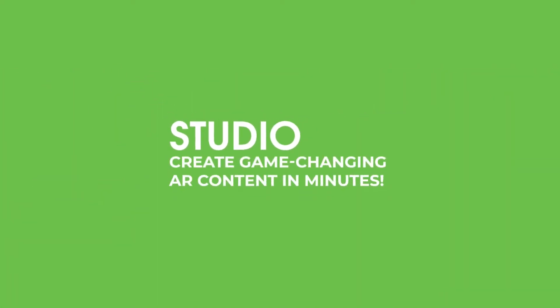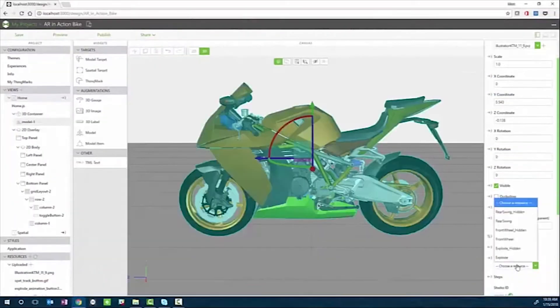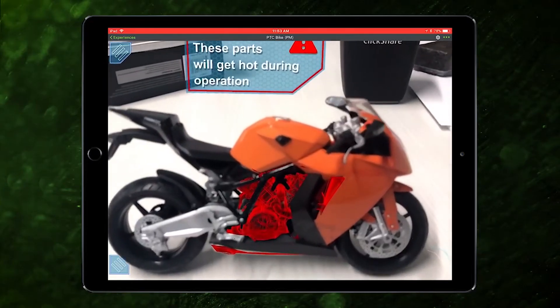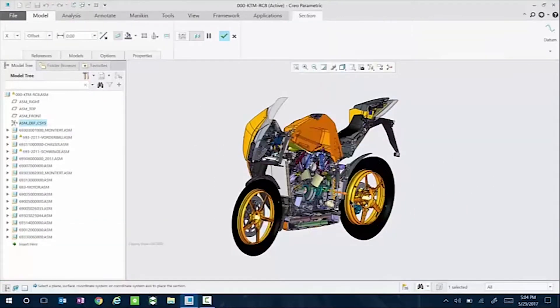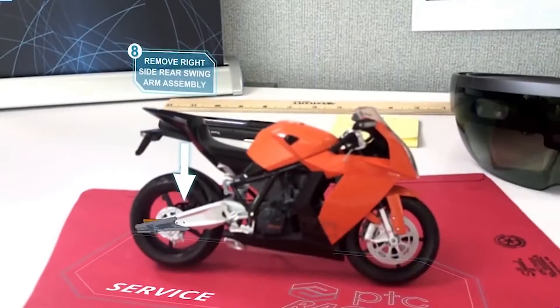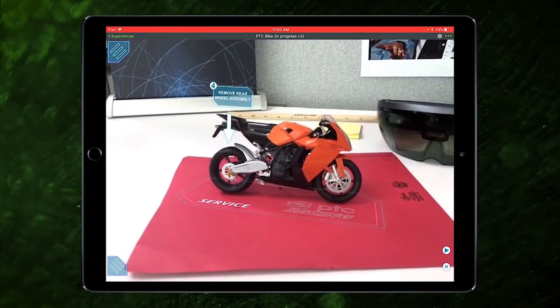Vuforia Studio is an easy-to-use tool for creating AR content. With Engine you have the power to create anything and everything you want, but the world is a very complicated place, so Studio brings the technology down to the bare essentials and makes AR available to anyone. Studio has a lot of scope, and out of the box it has the power to augment your native CAD data and display any IoT data you may have, making it an ideal application for creating augmented reality instructional guides for training or a servicing procedure.